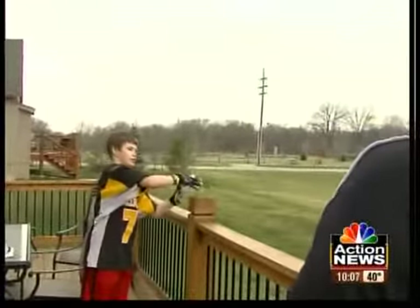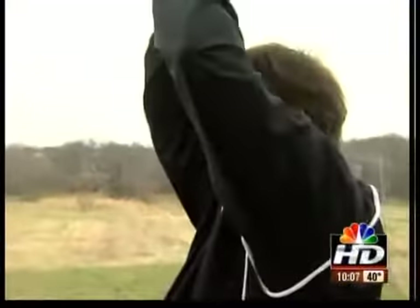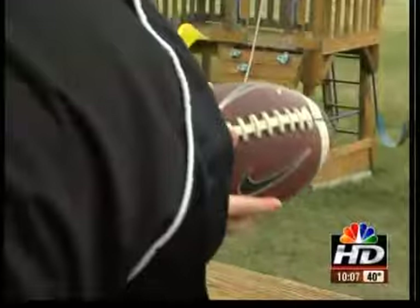Mitch and his dad show how the gloves teach him to catch from any angle. They sat on this idea until they saw something online about a national contest.